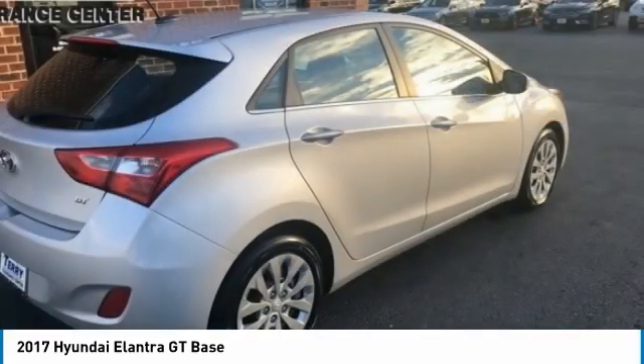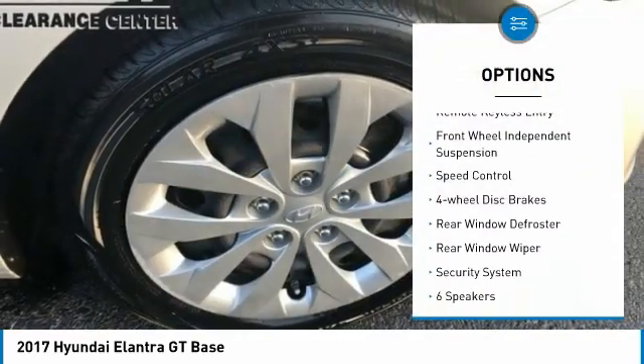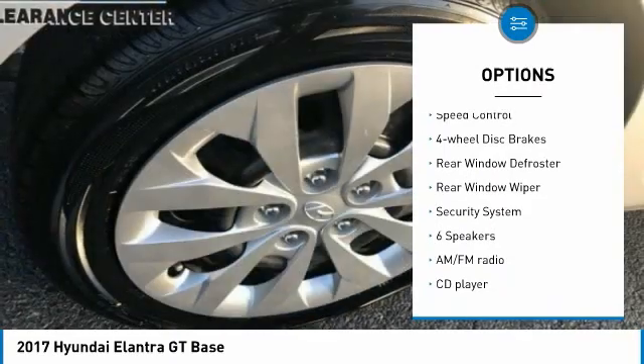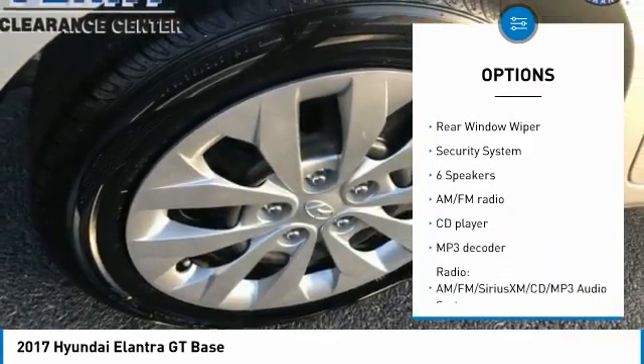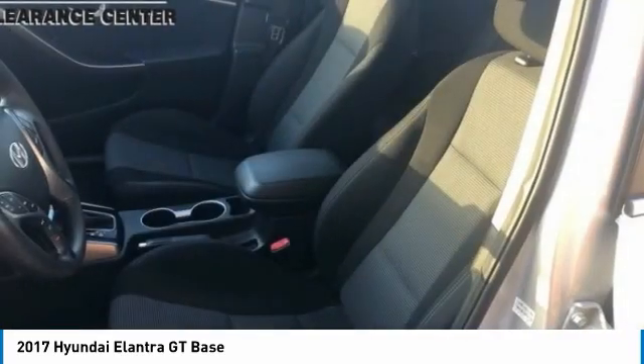Here are some of this vehicle's great options: electronic stability control, brake assist, traction control, remote keyless entry, front wheel independent suspension, speed control, four-wheel disc brakes, rear window defroster, rear window wiper, and security system.